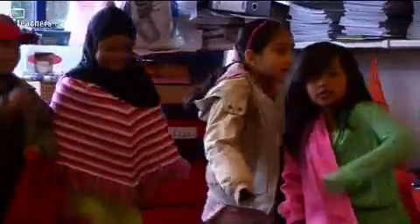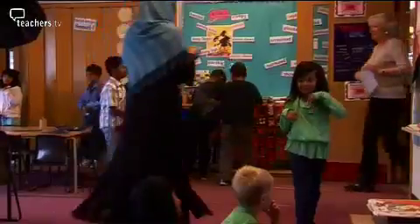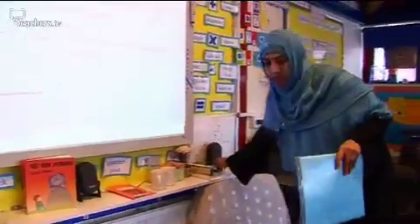In Bangabandhu Primary School in Bethnal Green, there is a wide range of pupils with special needs. In Shahnaz Khan's class, five children have speech and language difficulties, two have hearing impairments, three have behaviour issues, and two more children have statements of educational need.